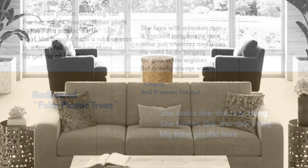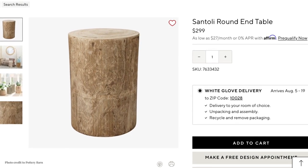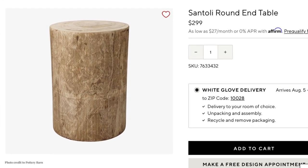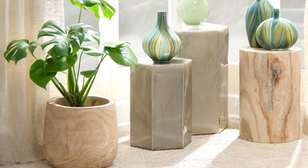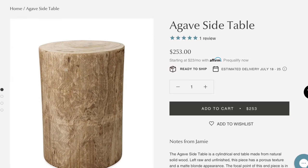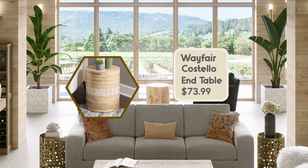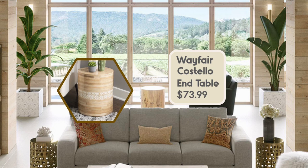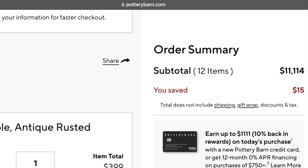Moving on to this carved wooden table Pottery Barn is offering — the Santoli Round End Table at $299. I've learned recently that these sculptural wood tables are extremely popular, with retailers like jamieyoung.com offering versions made of real wood. I found a dupe at Wayfair: the Costello End Table at $73.99 — not as beautiful, but a great savings.